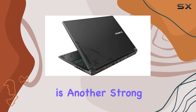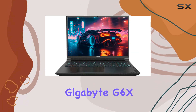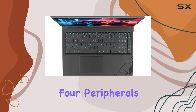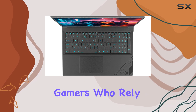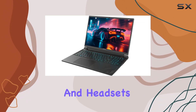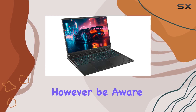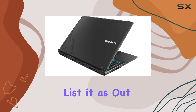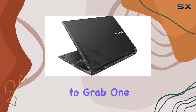Connectivity is another strong point of the Gigabyte G6X, featuring enough USB ports to connect up to four peripherals simultaneously. This is a significant advantage for gamers who rely on multiple accessories like gaming mice, keyboards, and headsets. However, be aware that availability might be an issue — some retailers list it as out of stock, so it's wise to act fast if you're looking to grab one.